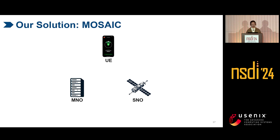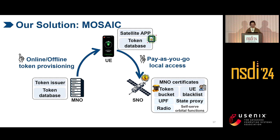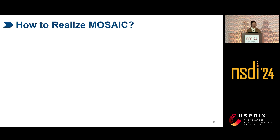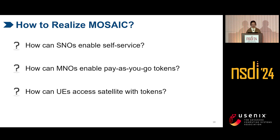We propose MSAC — a multi-operator satellite access via in-band control paradigm — to enable pay-as-you-go satellite self-service. MSAC allows MNOs to generate tokens and distribute them to UEs, and UEs can use the tokens as coins to request services from satellites. The satellites can locally provide services to the UE without remote MNO assistance. The satellite stores the token locally, and when accessible by MNOs, they can use the tokens as proof of service to charge the MNO. There are three challenges we need to address: for SNOs, how to enable self-service; for MNOs, how to enable pay-as-you-go tokens; and for UEs, how to access satellites with tokens.